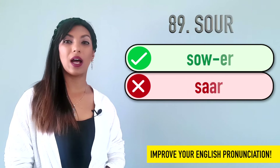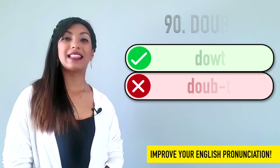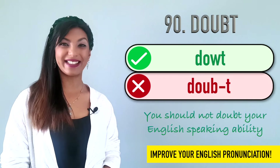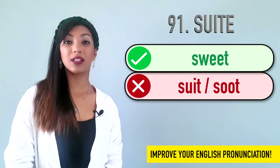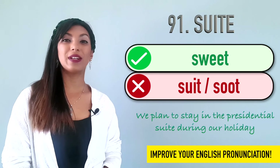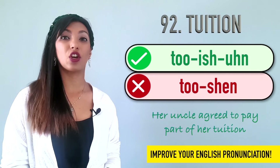Eighty-nine is sour. We do not say saar. It's sour. Example: Lemons are very sour. Ninety is doubt. The B is silent, so we do not say doubt. We say doubt. You should not doubt your English-speaking ability. Ninety-one is suite. We do not say suit. It's suite. We plan to stay in the presidential suite during our holiday. Ninety-two is tuition. Many people say tuition, but it is tuition. Her uncle agreed to pay part of her tuition.